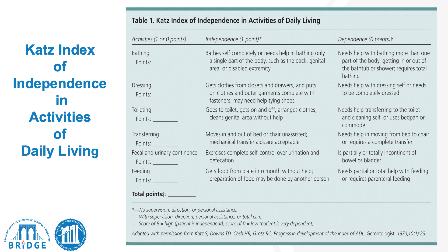The CATS Index of Independence in Activities of Daily Living is a 10-point self-reported scale. A score of 6 equals high — the patient is considered independent — and a score of 0 to 5 is considered low, indicating the patient may require supervision or assistance in their ADLs or IADLs.